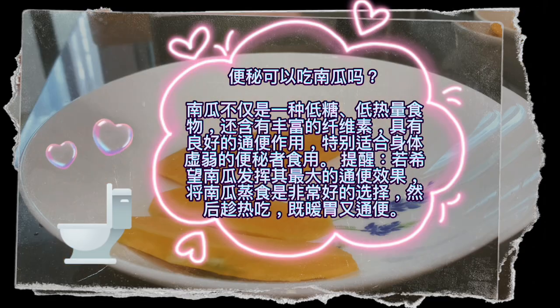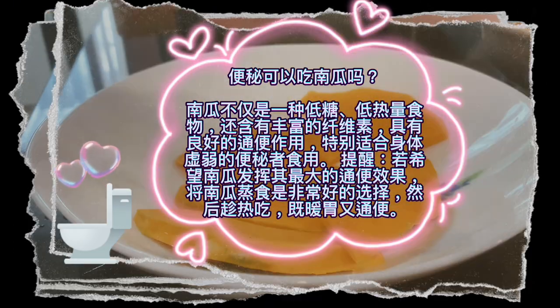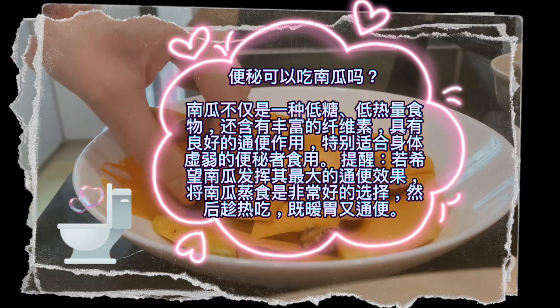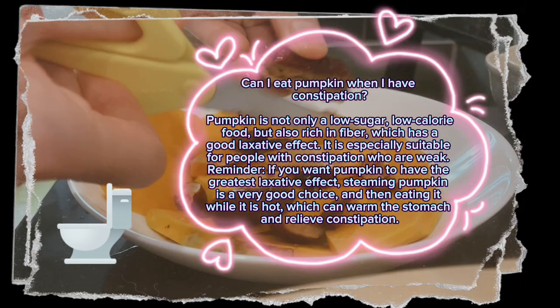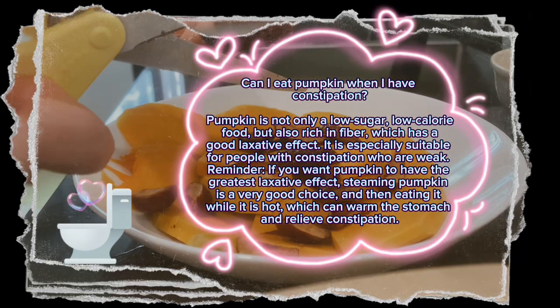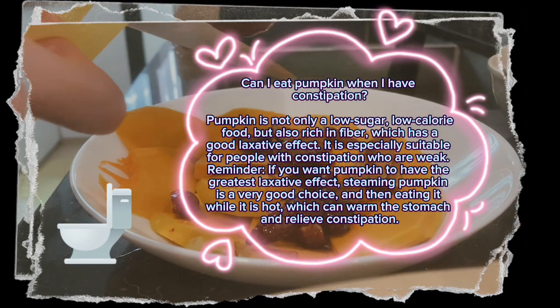Can I eat pumpkin when I have constipation? Pumpkin is not only a low-sugar, low-calorie food, but also rich in fiber, which has a good laxative effect. It is especially suitable for people with constipation who are weak. For the greatest laxative effect, steaming pumpkin is a very good choice, and eating it while hot can warm the stomach and relieve constipation.